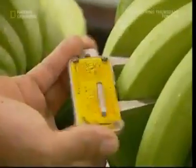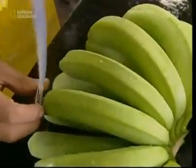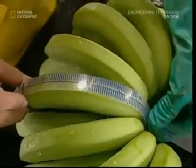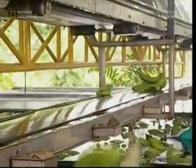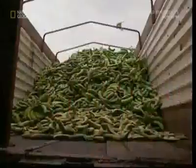Tough EU laws legislate for bananas' size, shape, and even their curve, so the workers must be sure there are no slip-ups with any fruit that aren't up to scratch. Any that fail are thrown onto the waste conveyor, but they aren't discarded — they'll be used to feed local livestock or sent to be processed into baby food.